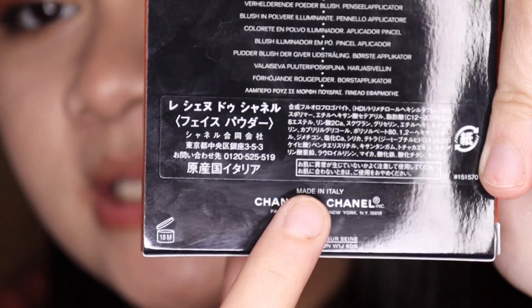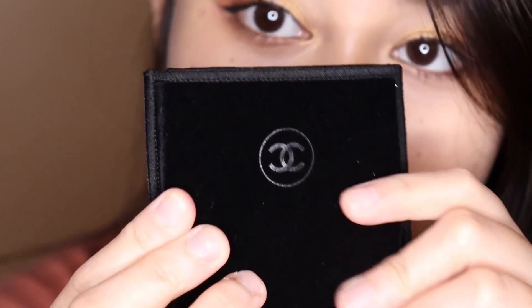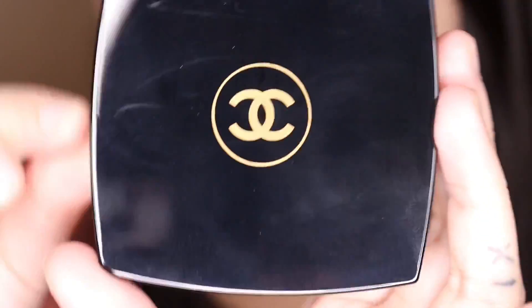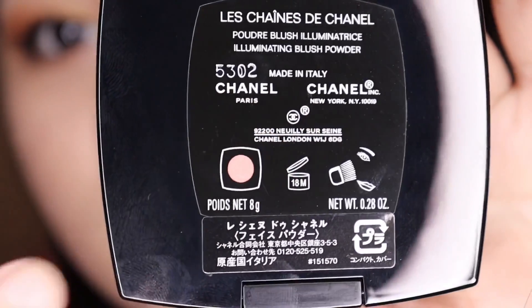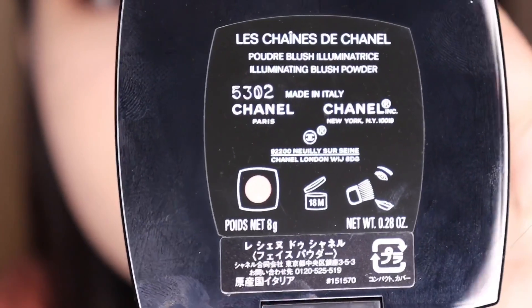Now let's move on with the blush. I didn't put any bronzer on and I will not be putting on any bronzer so you can really focus on the color of the blush. On the back of the box, it says this is made in Italy with a suggested shelf life of 18 months. It also came in a velvet pouch. On the back of the packaging you have the name of the product, where it's made — Italy — the suggested shelf life of 18 months, and it says this has 8 grams of product. This blush retails for $70.